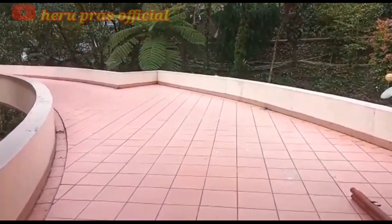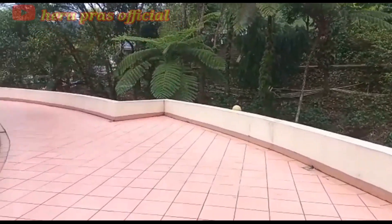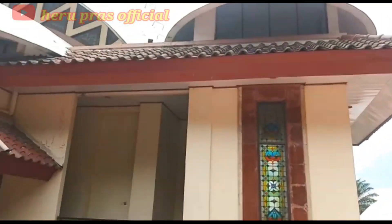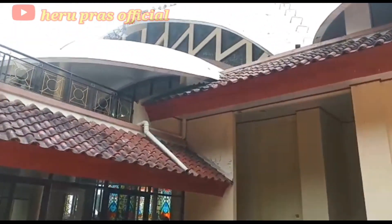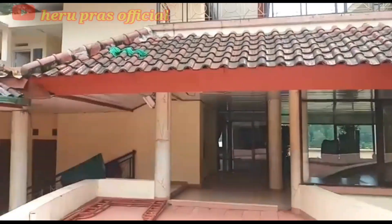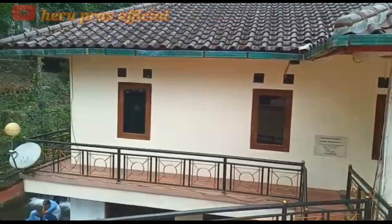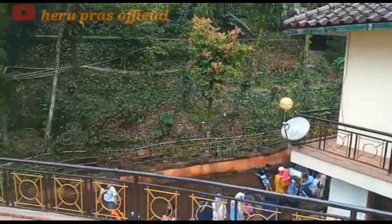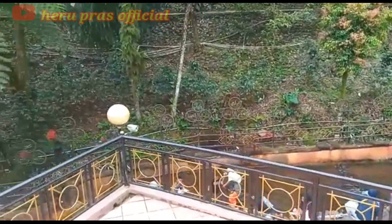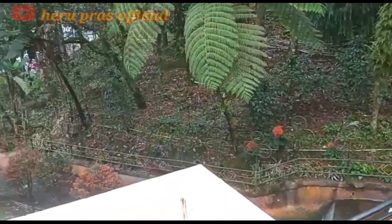Di samping area tempat sholat wanita terdapat area terbuka yang bisa dijadikan tempat sholat juga, apabila ruangan di dalam masjid sudah penuh. Di area terbuka ini kita bisa melihat pemandangan yang indah di belakang masjid, yaitu sebuah kali kecil yang menjadi daya tarik bagi wisatawan saat mengunjungi masjid ini. Seperti apa kali kecil itu? Ikuti terus videonya.